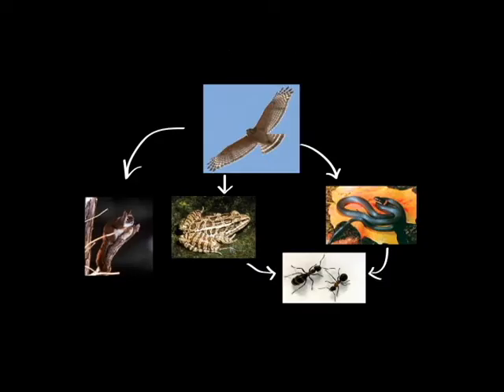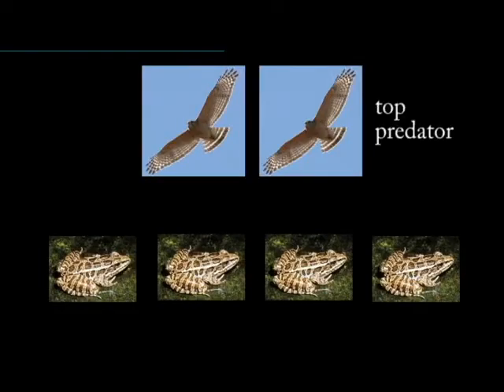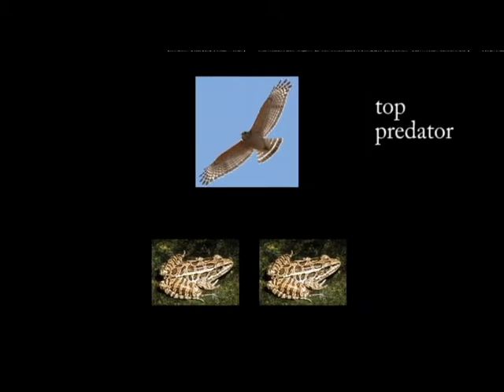Red-shouldered hawks are worth protecting because of their top predator status. Animals that eat other animals but are not eaten themselves are top predators. Scientists sometimes use top predators to indicate the overall health of a group of organisms and the place where they live, or an ecosystem. If the numbers of an organism the top predator eats are dropping, the top predator's numbers will also drop.